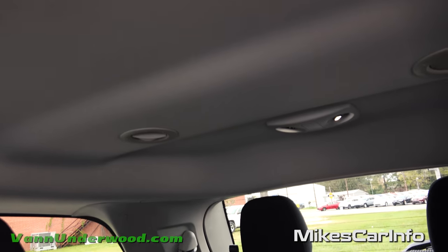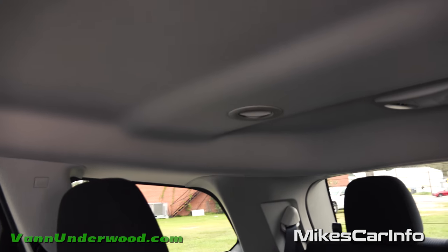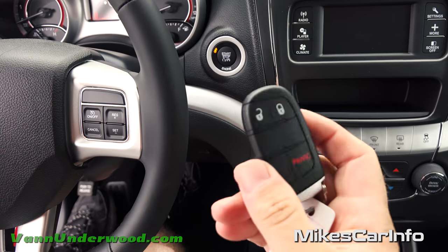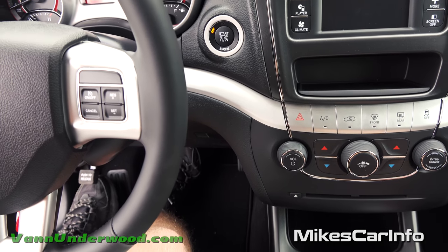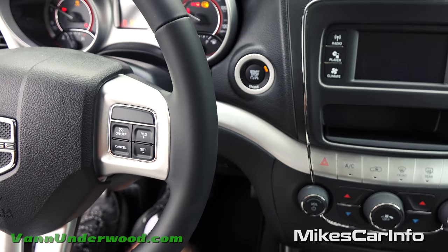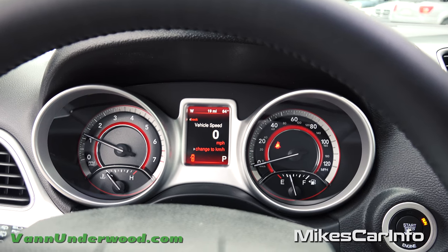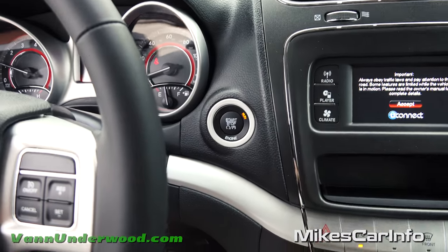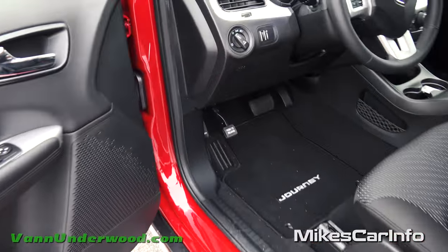There are also third-row climate controls and lights. To start the vehicle, as long as you have the key somewhere inside — your pocket, the cup holder — just put your foot on the brake and push this button and it starts right up. If you want accessory mode without starting the engine, just leave your foot off the brake and push the button.